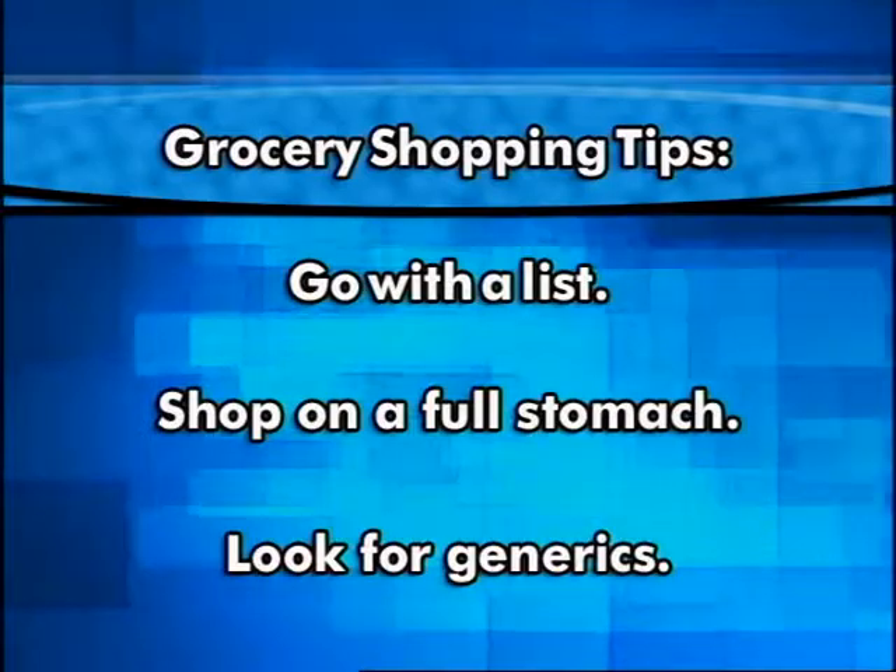Look for generics. These are store brands, and typically they cost less money than national brands. When we buy a national brand, we're also paying for national advertising, which can be quite expensive.